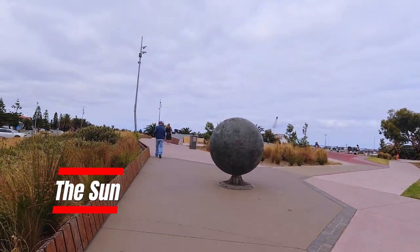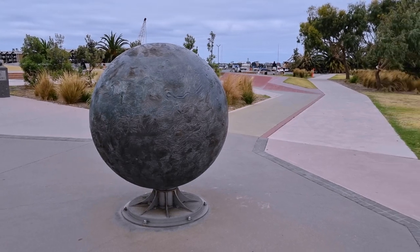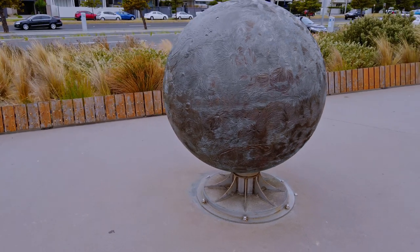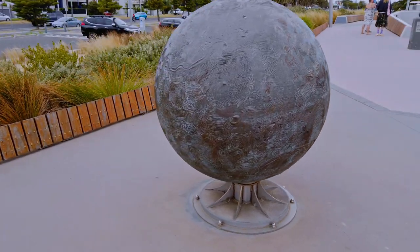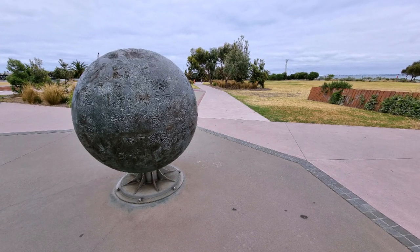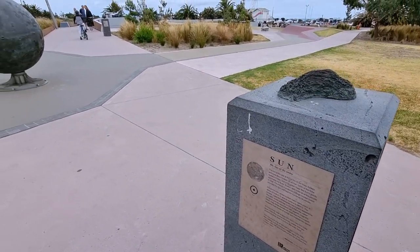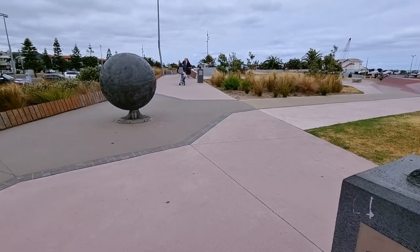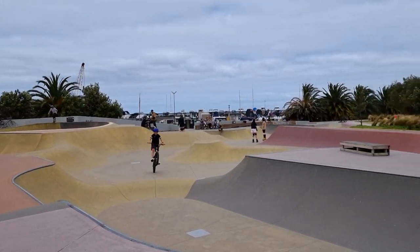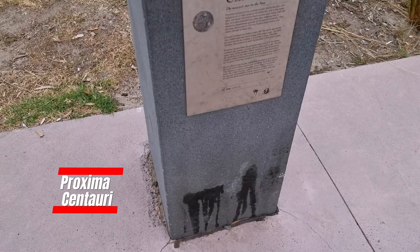Finally, the Sun is the largest sculpture and is located near the St Kilda Marina. There is also a skate park here, and a sculpture of Proxima, which is the next nearest star.